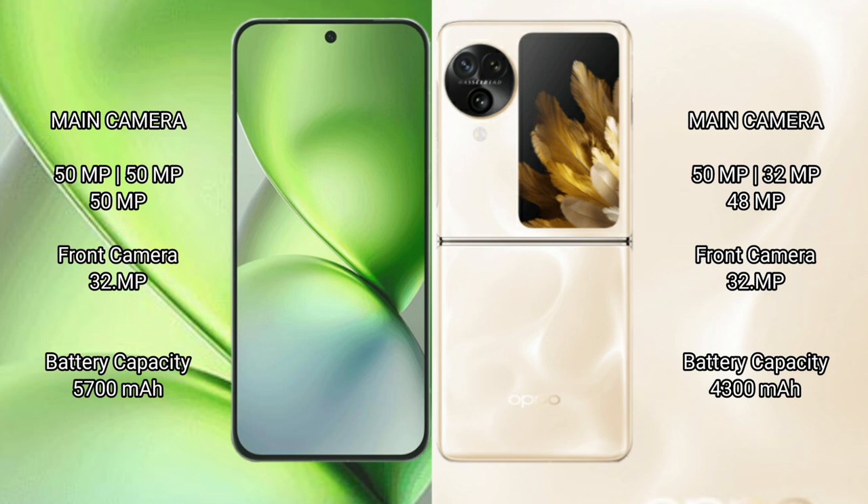The Vivo X200 Pro Mini packs a 5700mAh battery with 90W fast charging support, while the Oppo Find N3 Flip has a 4300mAh battery with 44W fast charging support.